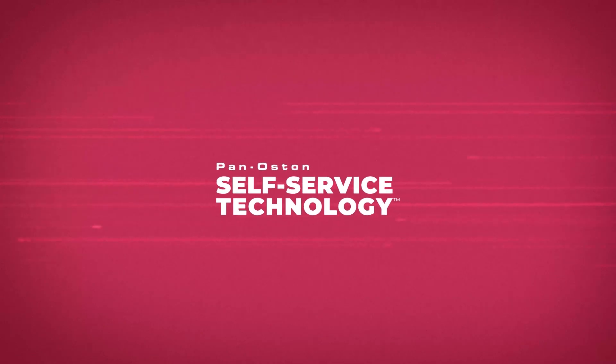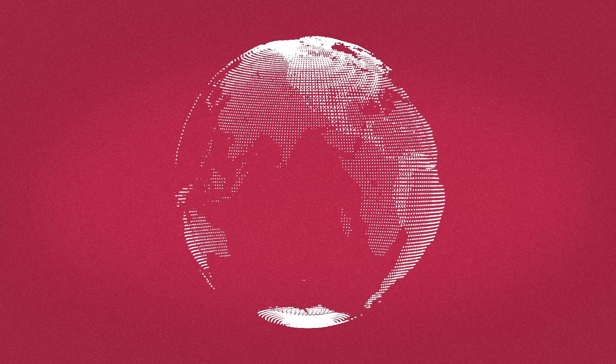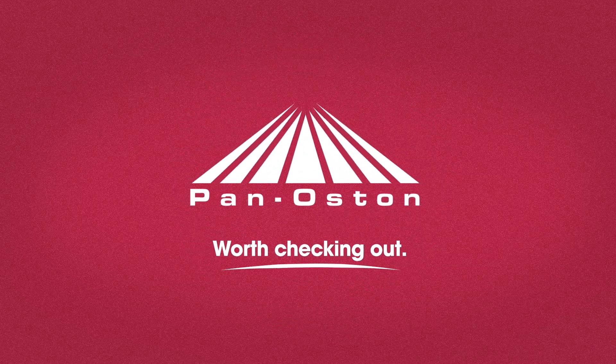The Pan-Austin Self-Service Technology Program continues to be an innovative leader in the industry, with grocers, retailers, convenience stores, and other businesses seeking forward-thinking, custom self-service products. Pan-Austin. Worth checking out.